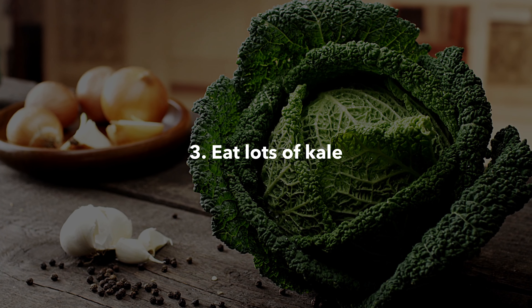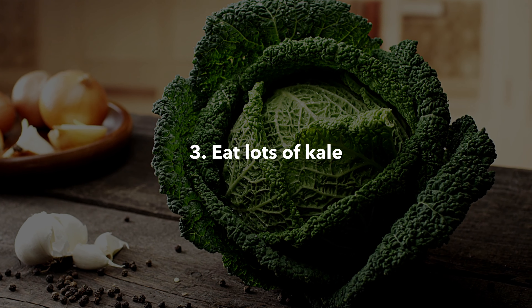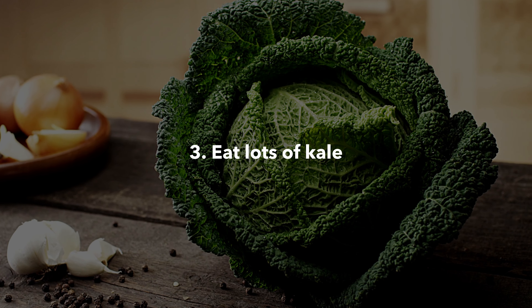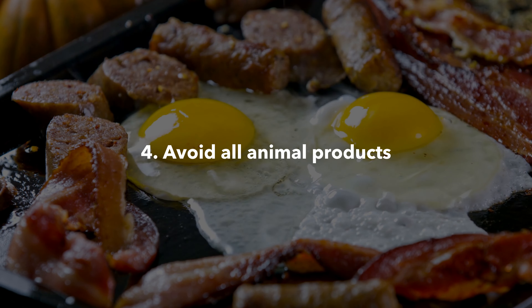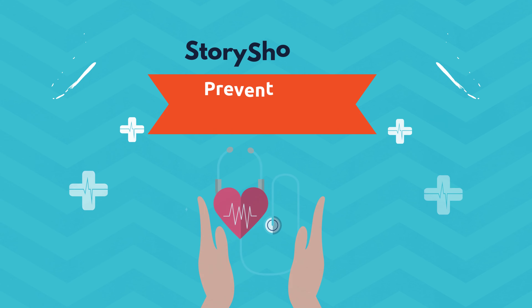Eat lots of kale. Kale has been found to reduce LDL cholesterol levels and enhance good HDL cholesterol levels. Also avoid all animal products, as animal products are the greatest contributor to our biggest killer.